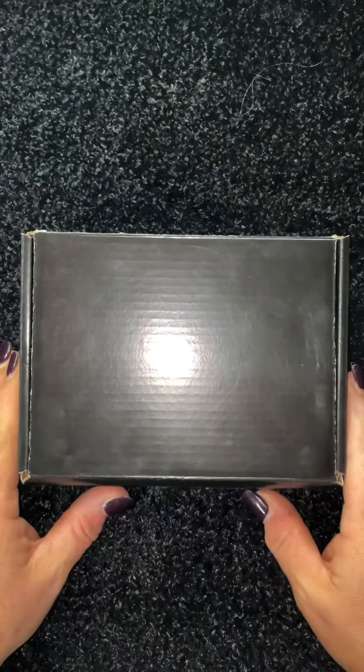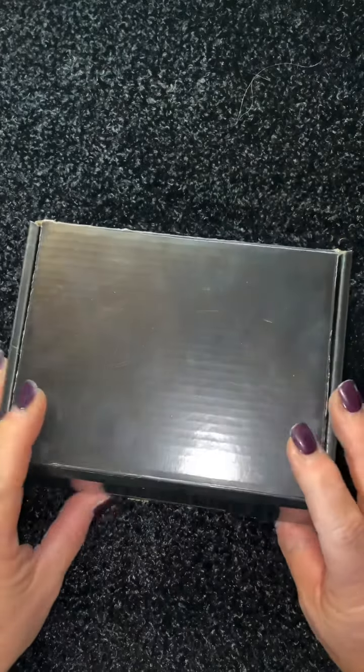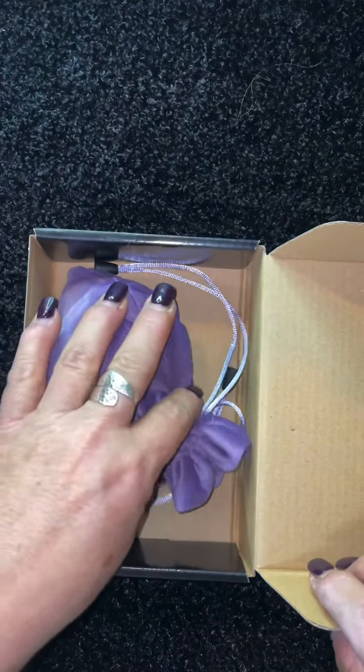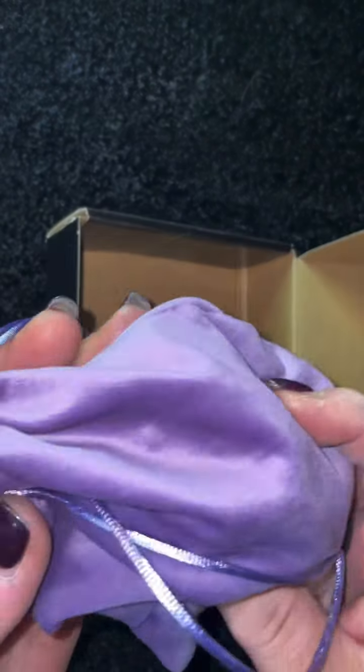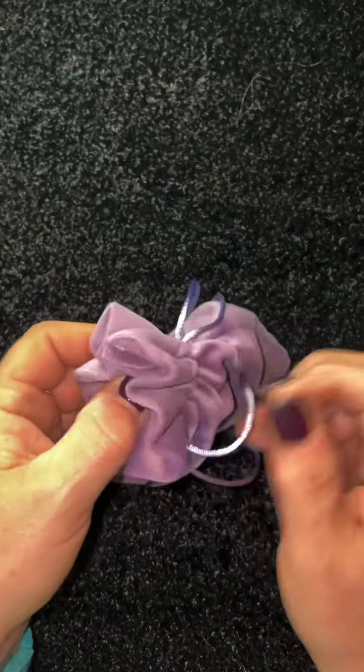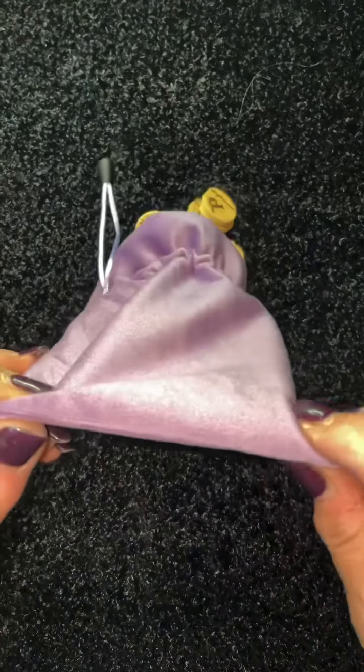Welcome back everyone. So here we are with the unboxing. This is called the Token Tarot, but what is distinctly unique about this is they're not cards. They come in a beautiful velveteen bag, and when you open them — oh my god, I'm so excited!